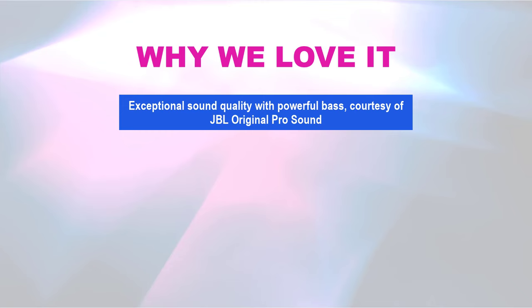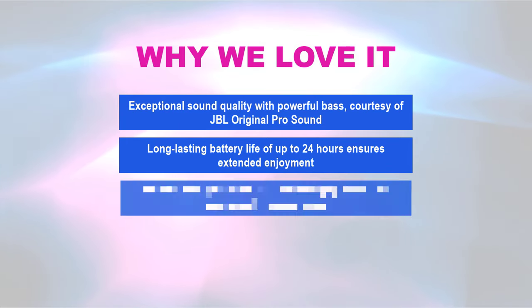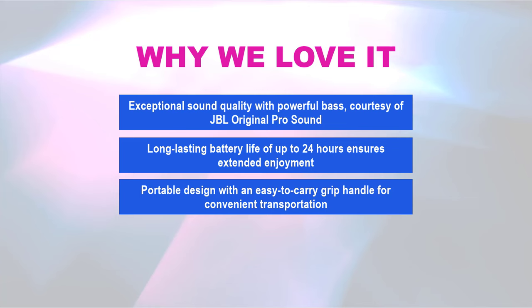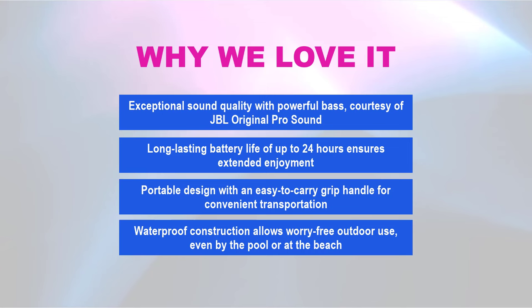Why we love it: exceptional sound quality with powerful bass courtesy of JBL Original Pro Sound, long-lasting battery life of up to 24 hours for extended enjoyment, portable design with an easy-to-carry grip handle for convenient transportation, and waterproof construction allowing worry-free outdoor use, even by the pool or at the beach.